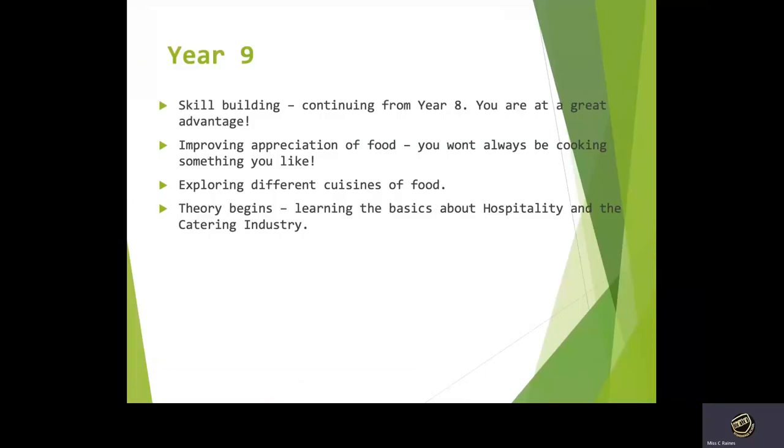In year nine we continue learning skills from year eight. Year eight was a really good opportunity to start building catering skills, and obviously at the start of year nine we take those skills a little bit further. It's really important that we improve our appreciation of food, and you need to understand that you won't always be cooking something you like — you just need to appreciate that it's to do with the food and the skill that you are learning. We explore different cuisines of food and we obviously start the theory.